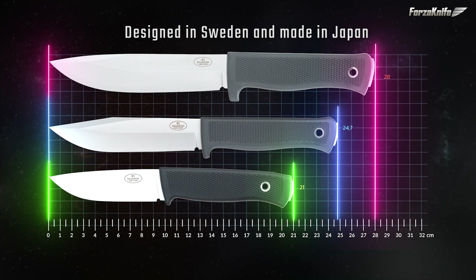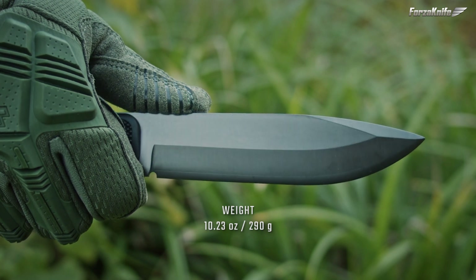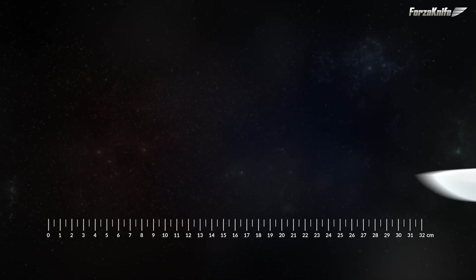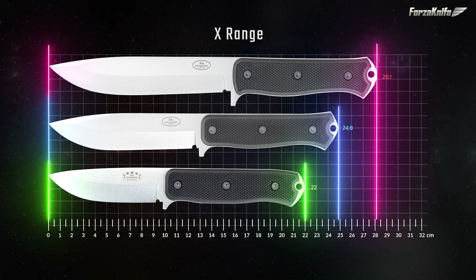In the outdoor survival range, the S1X is, in my opinion, the most versatile model. The S1X in black version is sold at a price of $300. It's the full tank version of the classic S1 or S1 Pro. It is also called force knife, which tends to make it clear that it is very suitable for the practice of bushcraft.